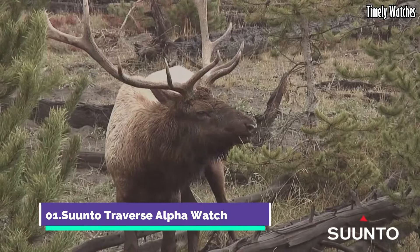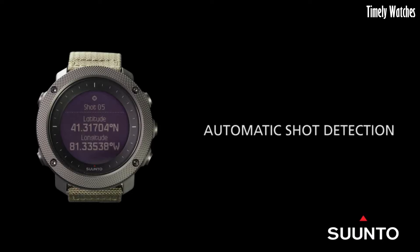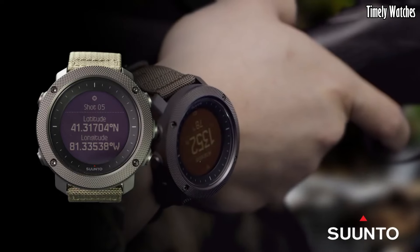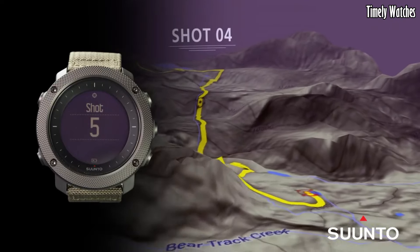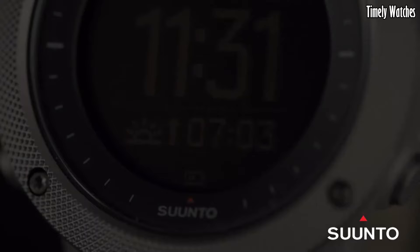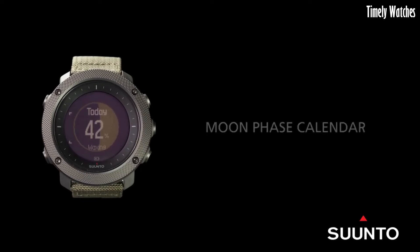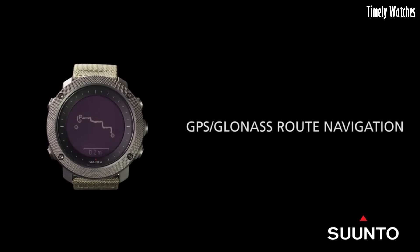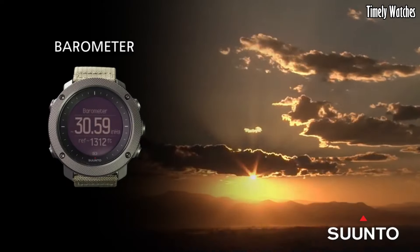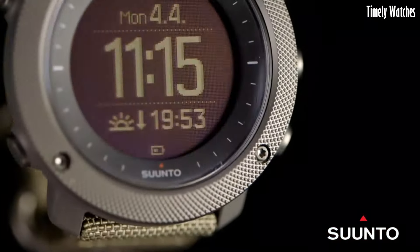Number 1: Suunto Traverse Alpha Watch is a specialized watch designed for outdoor enthusiasts and avid hunters. With a rugged stainless steel case, scratch resistant sapphire crystal, and water resistance up to 100 meters, it is built to withstand the rigors of nature. This timepiece features advanced GPS and GLONASS navigation, moon phase calendar, and automatic shot detection for hunting activities.